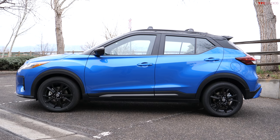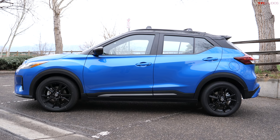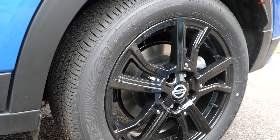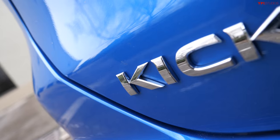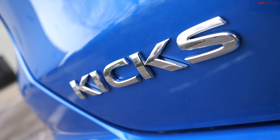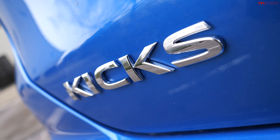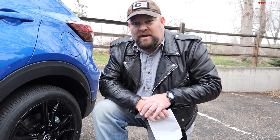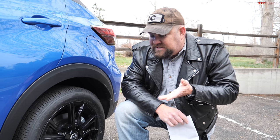Why am I showing you this rear wheel? It's pretty, isn't it? But you know what — it isn't powered. They do not offer an all-wheel drive option on this vehicle. I know I fight with a lot of you guys on this, but I just don't consider a crossover something that doesn't have an all-wheel drive option, and this one does not.